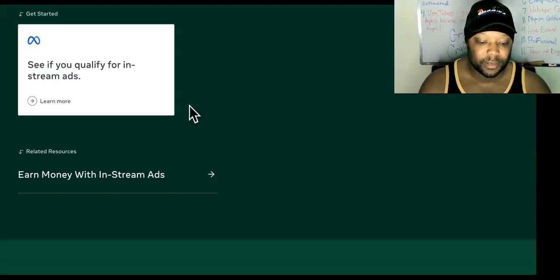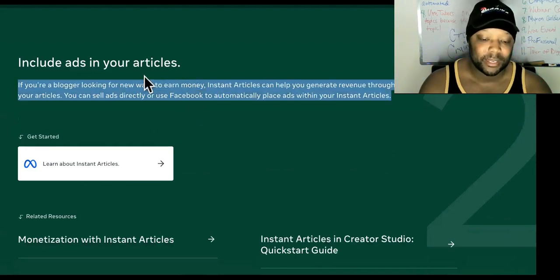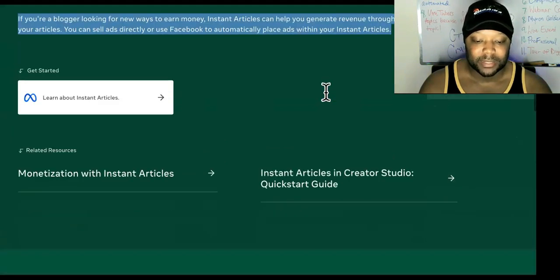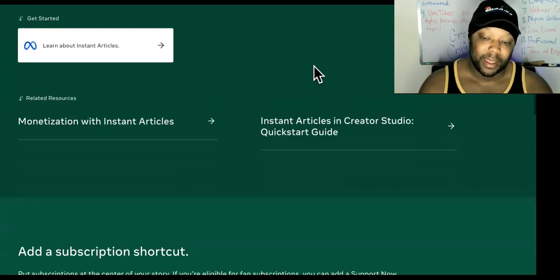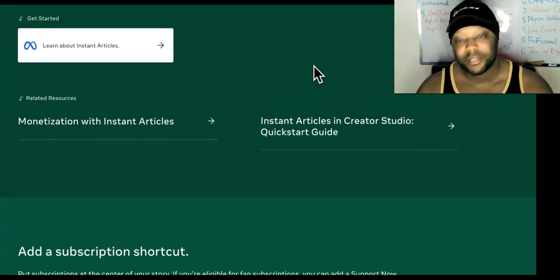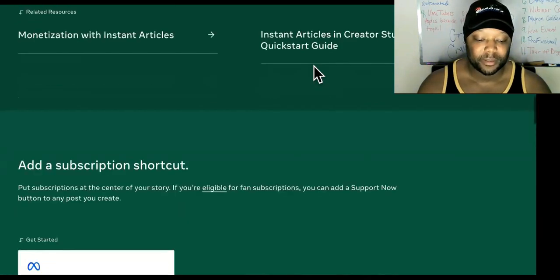You can see right here if you qualify for in-stream ads. Now, 'Include Ads in Your Articles' — if you're a blogger looking for new ways to earn money, Instant Articles can help you generate revenue through ads in your articles. You can sell ads directly or use Facebook to automatically place ads in your Instant Articles. That one's powerful. You guys are on Facebook posting and doing all this social media content anyway — you might as well get some money for it.